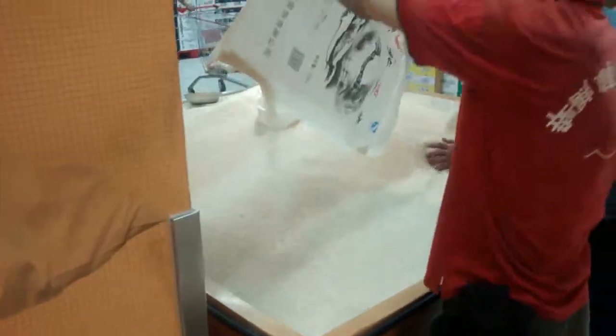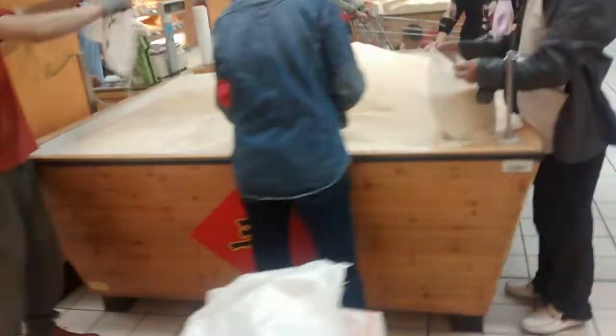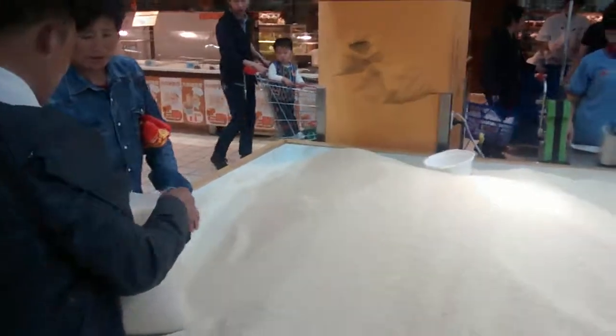Usually during the day — I came here kind of late — but during the day they'll have all sorts of live fish and cool snacks being made right here. Over here they have rice. Chinese people like to eat rice a lot, so you see they're pouring it out in this big vat full of rice. It's so big you could go swimming in it! I don't think they'd allow that, though.